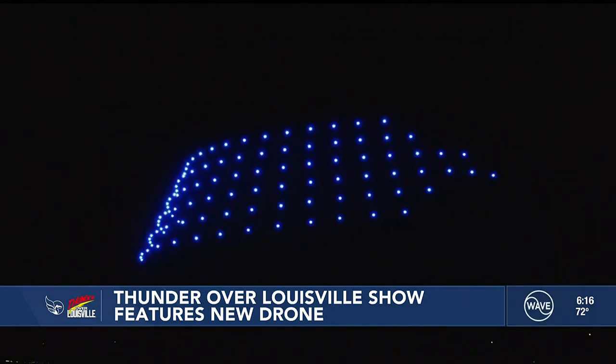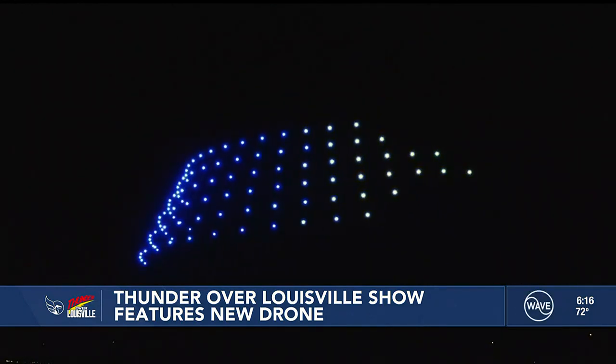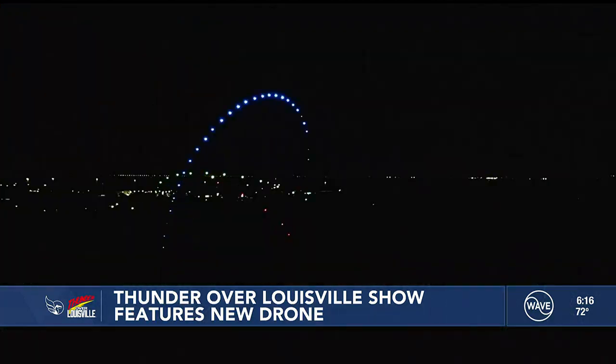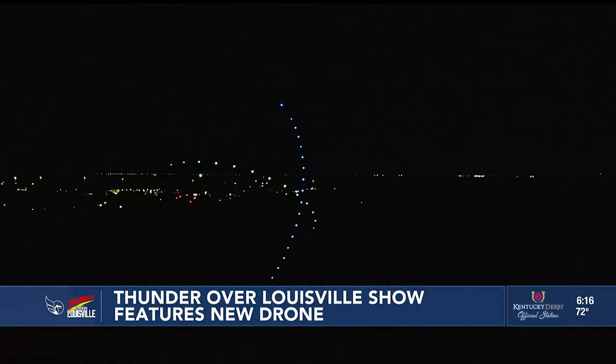One of the coolest things is not only do we get to hear the crowd and see everything that's going on, but the reflection off the water from all these bright lights during the performance just adds a whole other visual element.